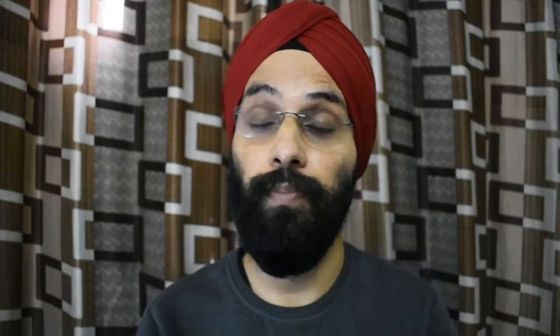In closing, I hope you liked this information. If you did, please like and share it with your friends. If you enjoy this channel, subscribe. I'll see you soon with new information and updates. Until next time, bye-bye!